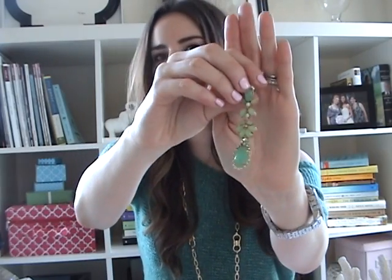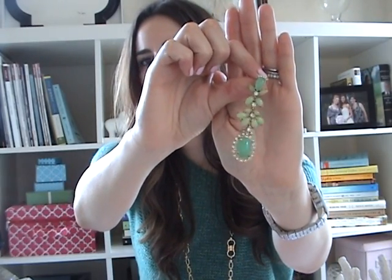I picked up these earrings from J.Crew, and if you follow me on Instagram or Facebook, you've already seen them. There's kind of a story behind them. When these first came out, I had pinned them to my Pinterest page because I absolutely thought they were stunning. I had them pinned and was planning to buy them. They were originally $75, so I was hoping they'd go on sale. And then they kind of didn't. And then they sold out.